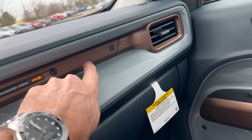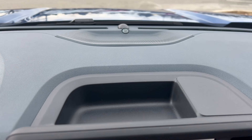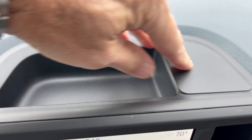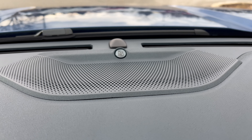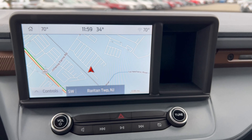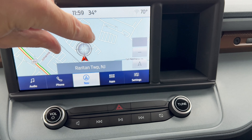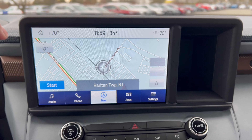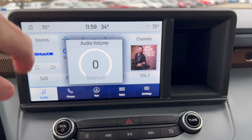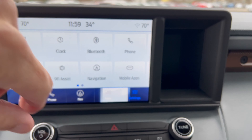Up top we have soft touch material and bronze trim around the heat and air vents, plus a large glove box. There's a storage area right above on the dash. This top-trim Lariat gets the B&O sound system. The infotainment is Sync 3, with wired CarPlay and Android Auto — it's responsive, has built-in navigation, SiriusXM, Bluetooth, app access, settings, automatic updates, and a Wi-Fi hotspot.